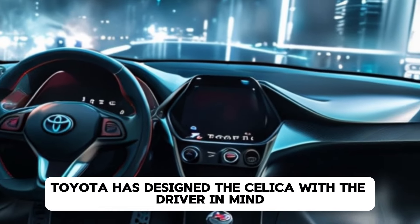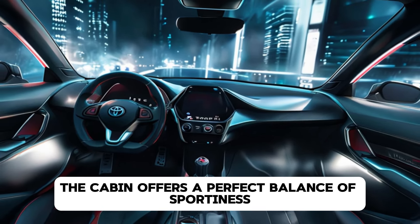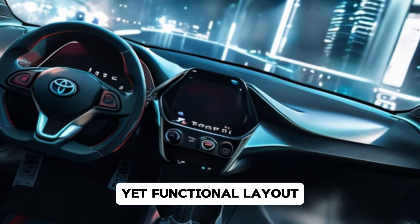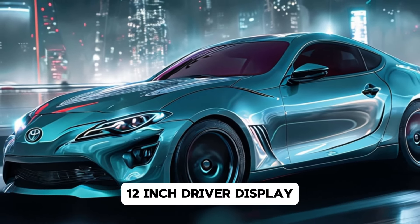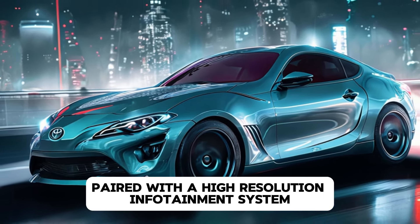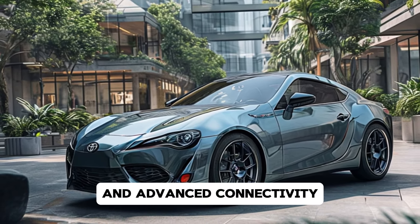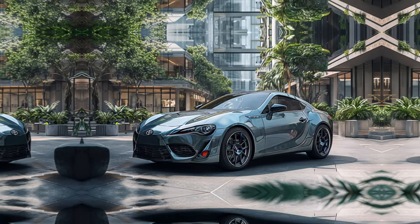Moving to the interior, Toyota has designed the Celica with the driver in mind. The cabin offers a perfect balance of sportiness and technology. You'll find premium materials, bolstered sports seats, and a minimalist yet functional layout. The centerpiece is a fully digital 12-inch driver display paired with a high-resolution infotainment system that supports wireless Apple CarPlay and Android Auto. Ambient lighting, customizable displays, and advanced connectivity features make the driving experience both exciting and convenient.